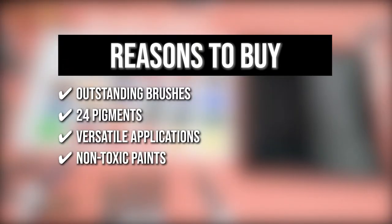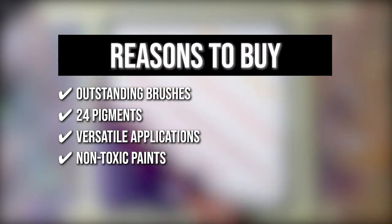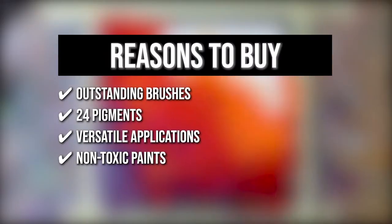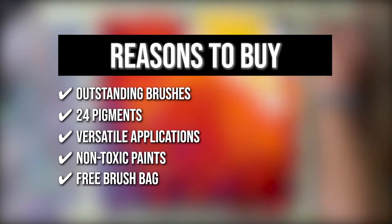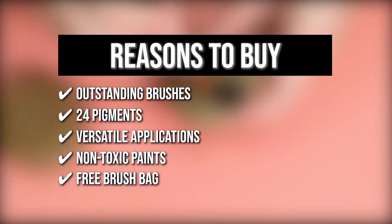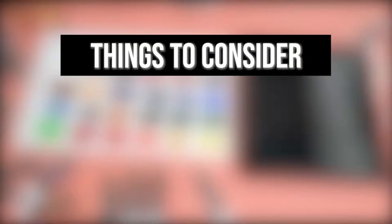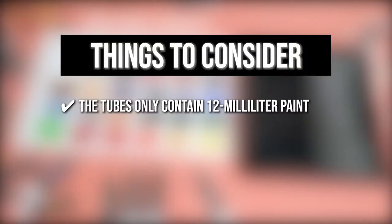Non-Toxic Paints: the paint included in this set passed the American Society for Testing and Material Standards for Non-Toxic and Quick-Drying Formula. Free Brush Bag: with the added artist's bag, you wouldn't have to carry bulky paintbrush cups or pencil cases, and the compartments will help you avoid leaking or staining your bag. Keeping all of that in mind, the thing you should know before you buy the product is the tubes only contain 12ml of paint.